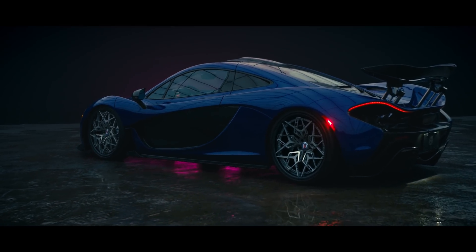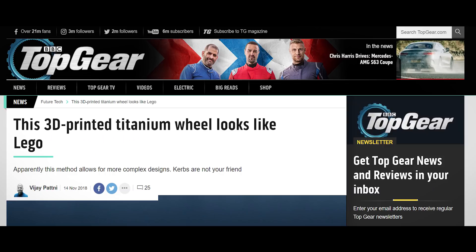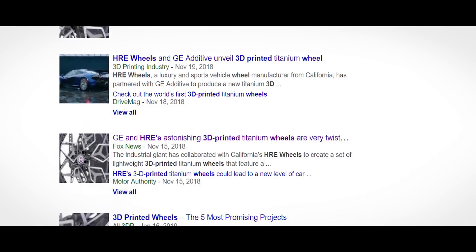HRE's goal is to be the industry leader in innovation, and using additive technologies is one of the many ways we intend to revolutionize how wheels are made. The reaction to the first HRE 3D Plus wheel was actually really insane — it shocked people; they weren't expecting something like that from us. So it made us really happy that people responded so well. With this project, we wanted to see how far we could go and push the technology to fully understand how far we were from being able to bring a wheel to market.